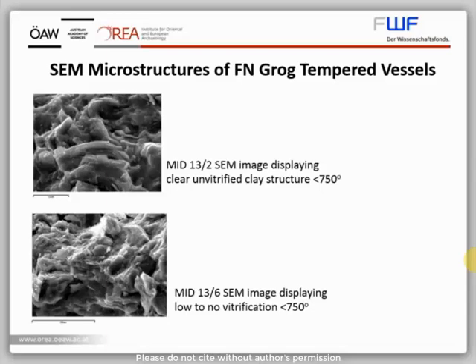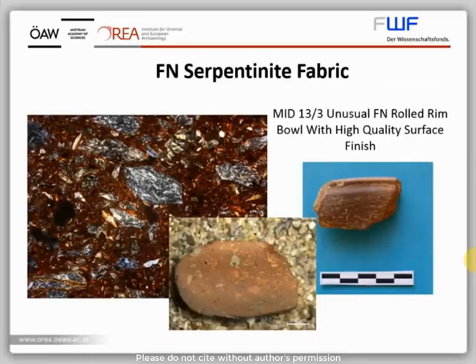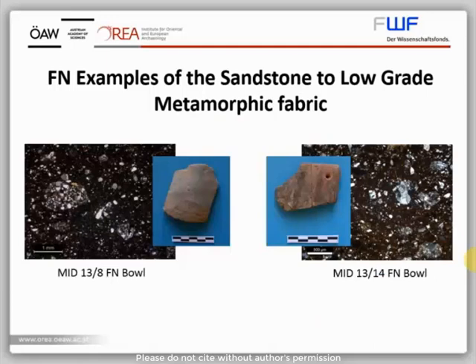Aside from these grog-based fabrics, it has been possible to identify two other distinct Neolithic fabrics at Medea. Firstly, a fabric characterized by the presence of serpentinite rock fragments, belonging to a high-quality rolled-rimmed bowl that Ava mentioned earlier. Petrographically, the origin of this fabric is currently unclear; however, its unusual typological features suggest it may be an import. A second key Neolithic fabric is this sandstone to low-grade metamorphic fabric, identified in a range of shapes and which appears to have a very long history, which I will discuss in relation to the Early Helladic period.